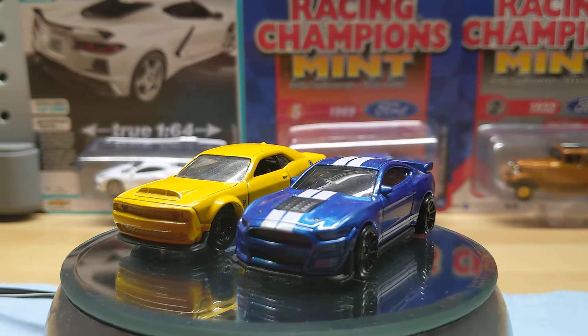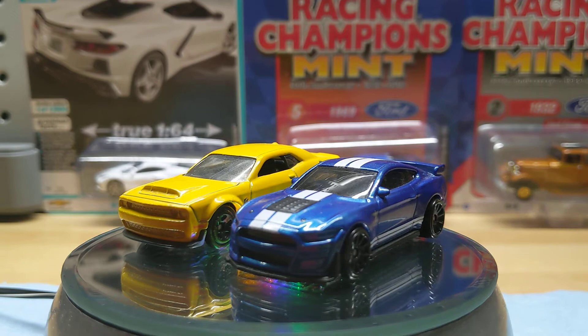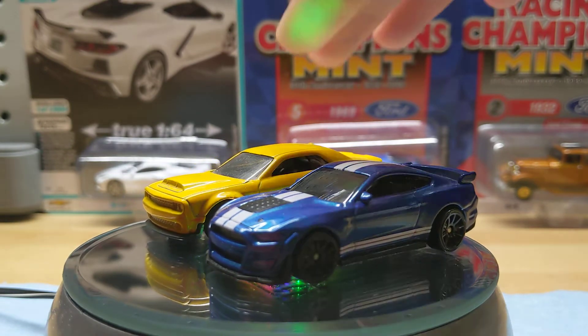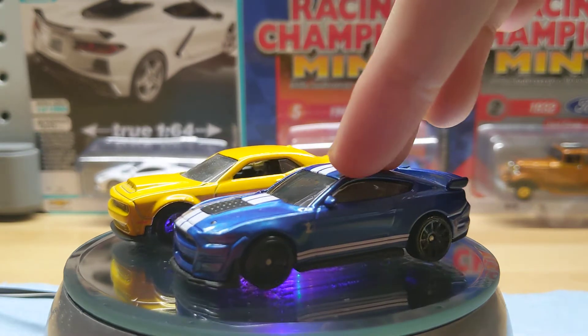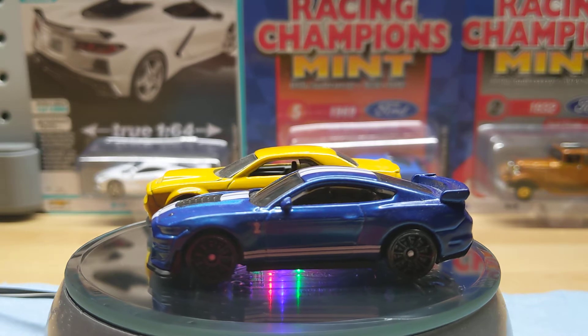We've got a Dodge Challenger Demon 2018 and a 2020 Ford Shelby GT500 — both high-performance muscle cars of the modern era. Let's start this up. It should be interesting. A lot of debate goes on in muscle car videos about which is the better one, so I'm not going to decide.